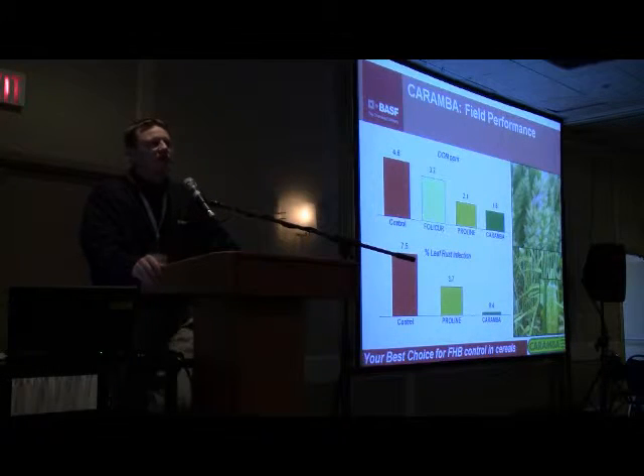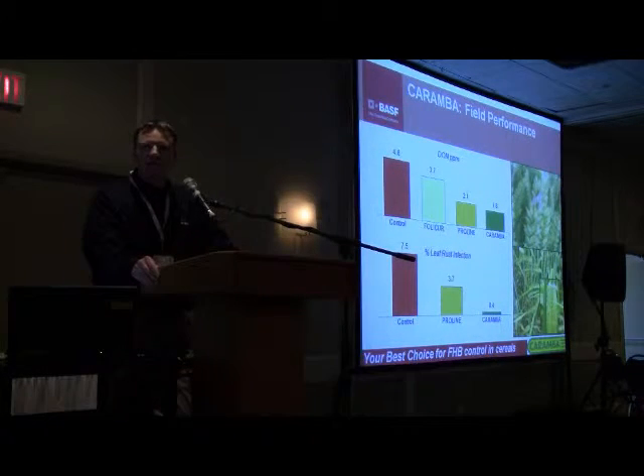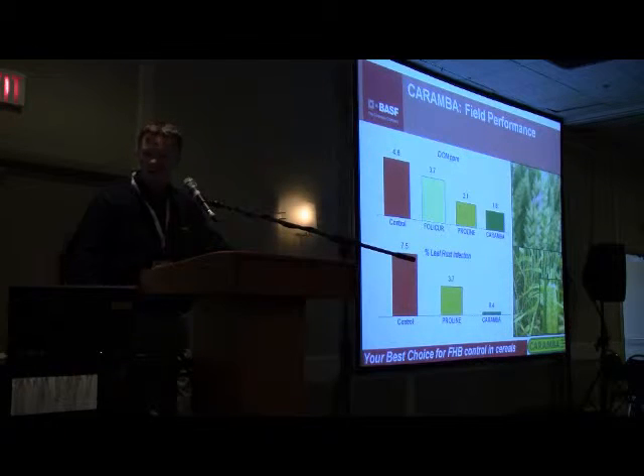The key benefit of Carumba is that it is a Fusarium Headblight product and one of your best products for reducing the level of FDK — Fusarium Damaged Kernels — and the corresponding DON that can go with that. But it also controls leaf disease, so we're getting all the major diseases in one application: leaf diseases like rust, septoria, and tan spot.